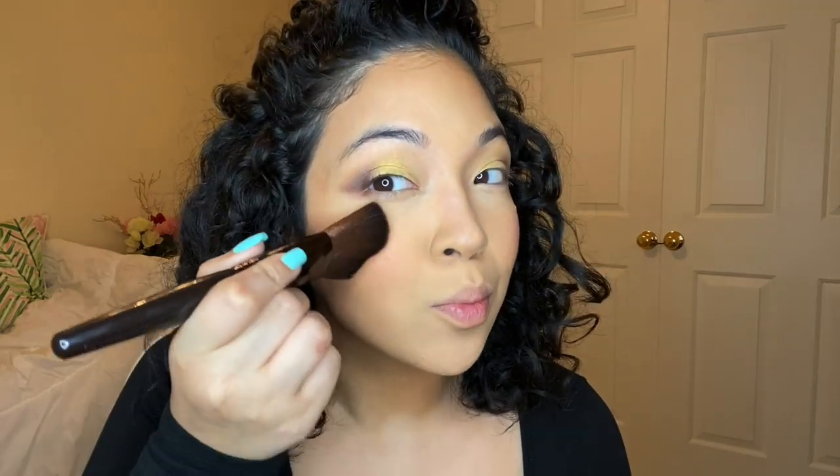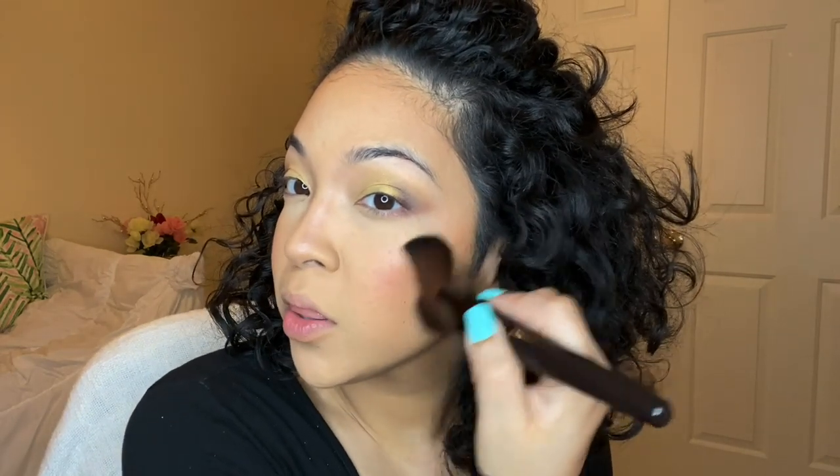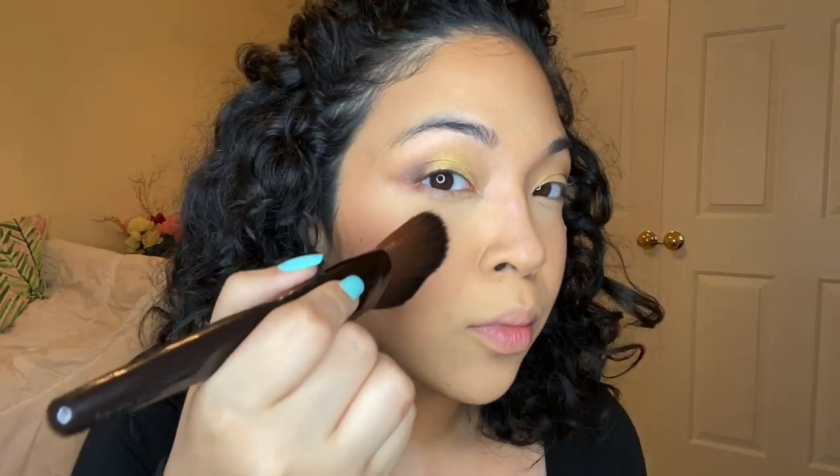I'm going to pick up a little bit of highlighter using the Laura Mercier brush and the Bobbi Brown highlighter I've had in my collection for a while. I wanted to try out the brush with a familiar highlighter. I just tap in a little bit and apply — it hugged my face very well.